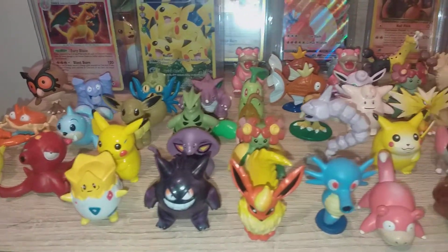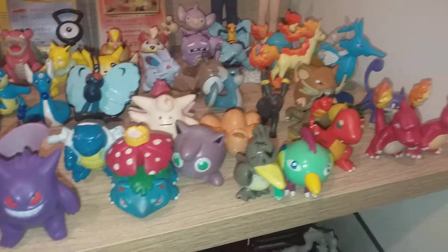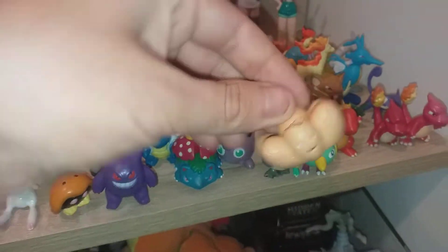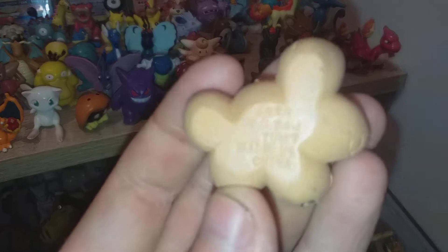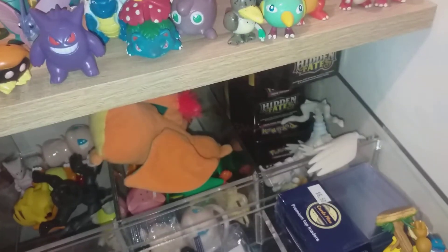Hey guys, here are my Tomy figures, and some of them are bootlegs like these ones over here. A bit of a question for you guys — this one is an absolute bootleg, but it's even got the Tomy 'made in China' stamp on it. So is it real? It just looks quite poor quality.